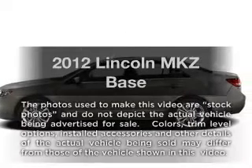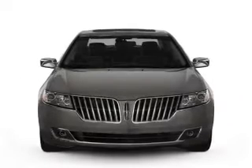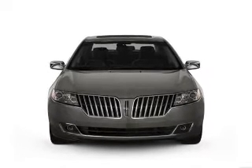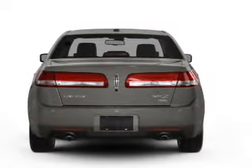Presenting the 2012 Lincoln MKZ — travel the roads in style and comfort in this great vehicle with a reliable 6-cylinder engine. The powertrain includes front wheel drive, driven by a 6-speed automatic transmission.